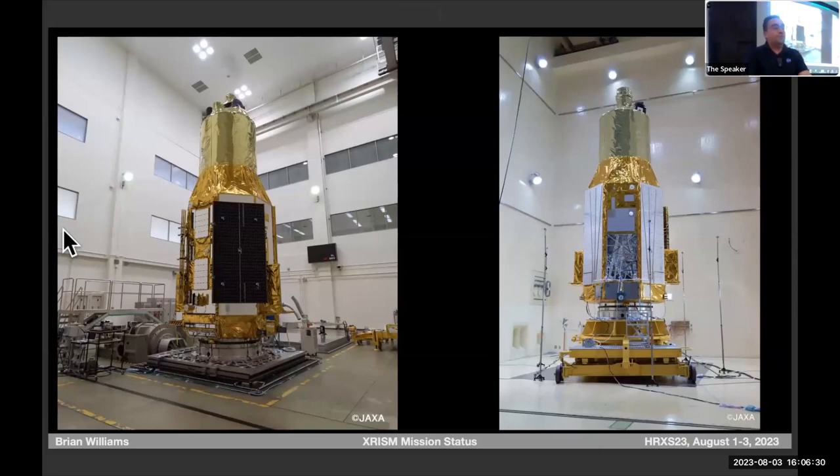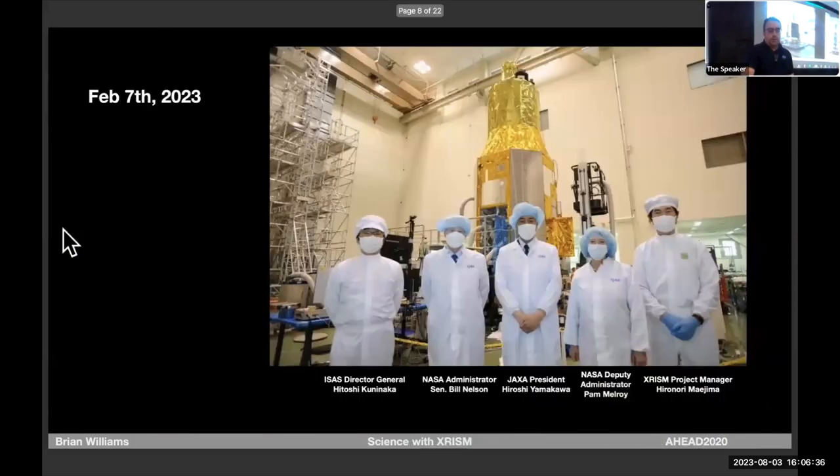This picture was taken at JAXA's ISAS Space Center, where the integration and testing was done. We got a nice VIP visit back in February — the NASA administrator and deputy administrator went to Japan for bilateral talks, stopped by ISAS, put on bunny suits and went inside the clean room. We've got the JAXA president, the director general of ISAS, and the NASA administrator and deputy administrator taking a selfie in front of the telescope.